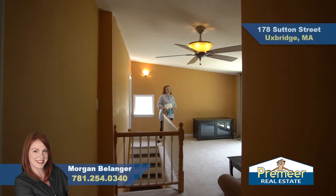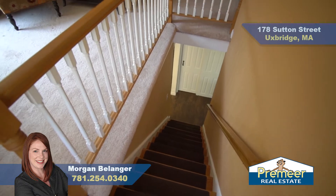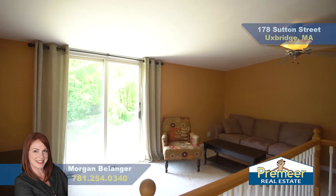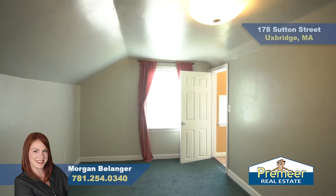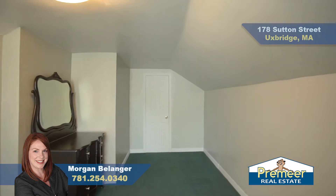As we come upstairs, you'll find great additional living space for another family room or a teen space — whatever you want. There are two additional bedrooms up here on the second floor, both really good size, complete with a closet. This one's right at the top of the stairs.